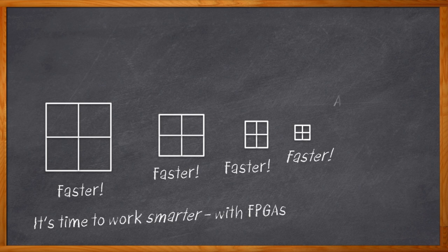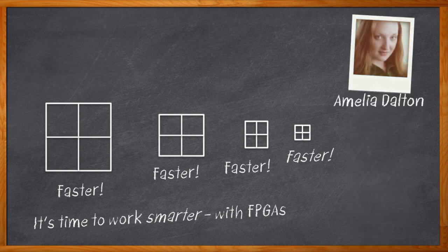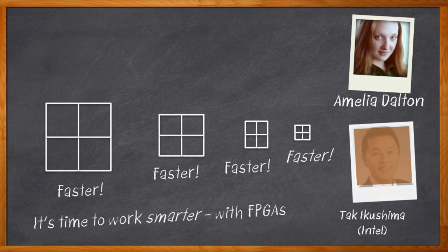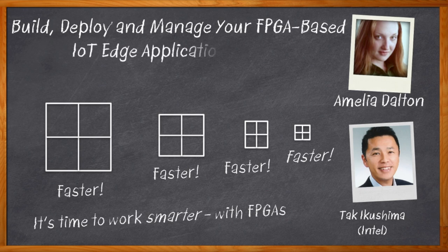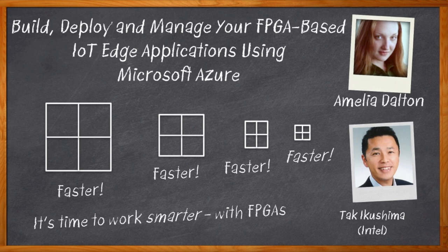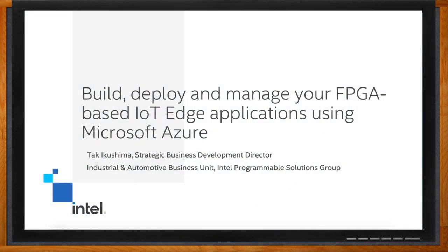Hi, I'm Amelia Dalton, host of Chalk Talk. Designing with FPGAs does have the reputation of not exactly being easy, but a new platform developed by Intel with the help of Microsoft and Terasic has made designing cloud-connected devices with the flexibility and reprogrammability of FPGAs a whole lot easier. Today, Tak Ikushima from Intel and I sit down to discuss the power of FPGAs for edge-to-cloud IoT designs and how this collaboration is pushing innovation forward with their FPGA Cloud Connectivity Kit.